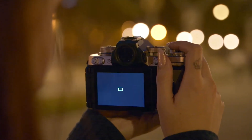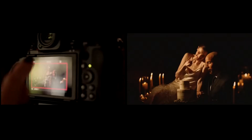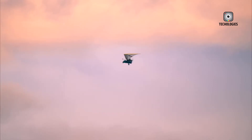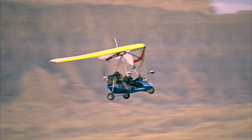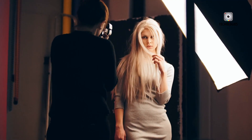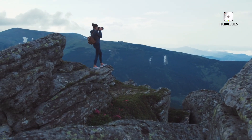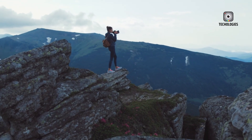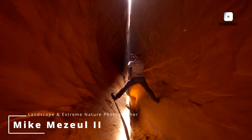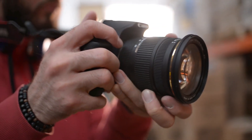Still, there are some redeeming qualities for hybrid shooters. The Z5 Mark II includes 5-axis in-body image stabilization, which is a game-changer for handheld shooting. Whether you're vlogging, recording B-roll, or capturing quick clips without a gimbal, IBIS can make a big difference in stability and overall quality. For photographers who occasionally dabble in video, this camera might strike a comfortable balance. However, serious videographers may find themselves wishing for more advanced features like higher bitrates, 10-bit internal recording, or more flexible codec options.